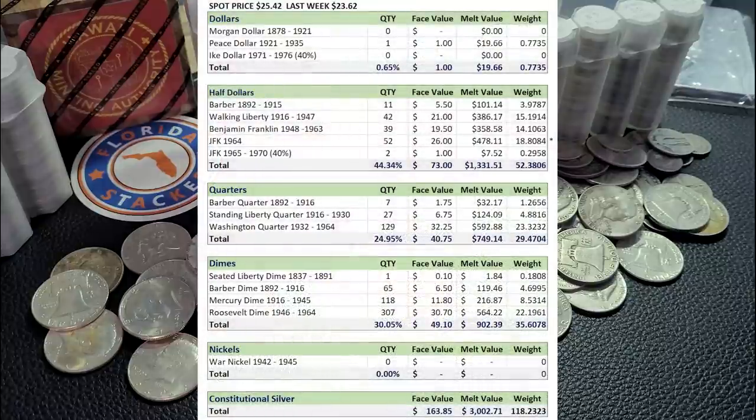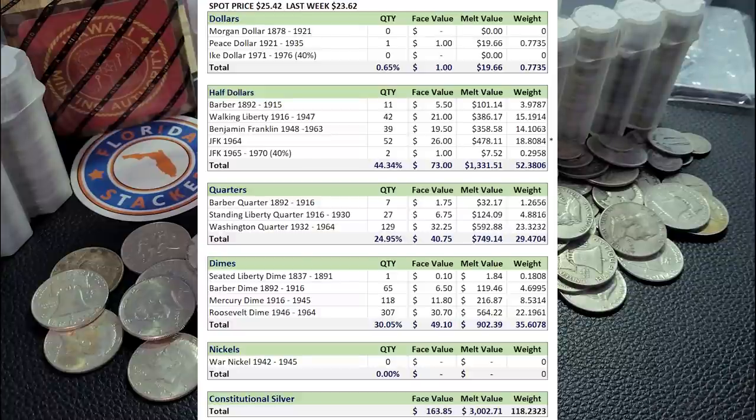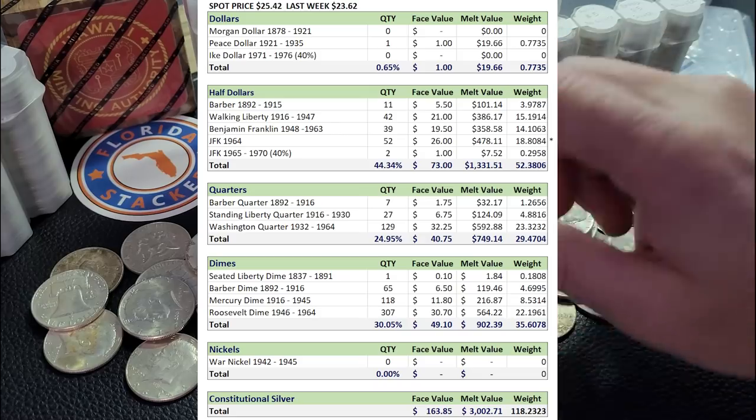Here is the calculator. As you can see, spot price is up pretty nice today, up to $25.42. That's over a dollar increase from our last video, week 19. With that increase in spot price, face value is unchanged of course — still at $163.85. That's the total in face value of these quarters, dimes, and half dollars, and a couple of nickels that we've got here in our silver stack. Taking the total weight in troy ounces and multiplying by the new spot price, we get $3,002.71. So a little over $3,000 saved in 20 weeks in silver.